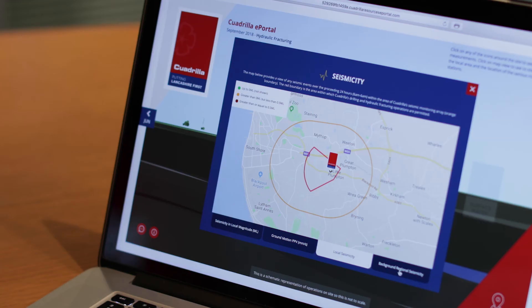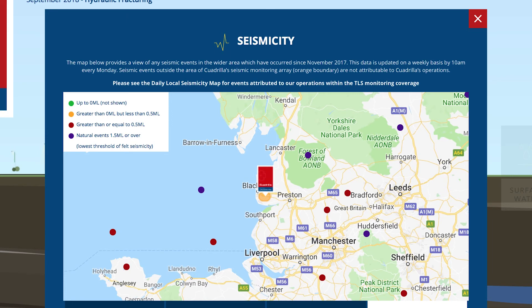There is also a tab that includes the results of weekly regional seismic monitoring around the North West, so you can learn more about the background seismicity that's common around where we live. Information on background seismicity, which is also independently monitored by the British Geological Survey, is available before and during our hydraulic fracturing operations.